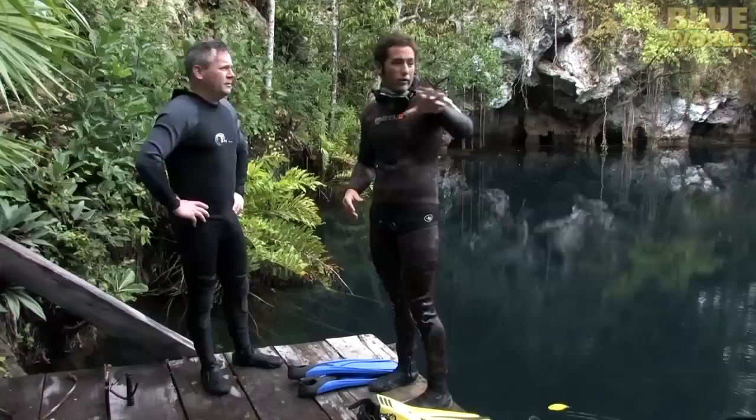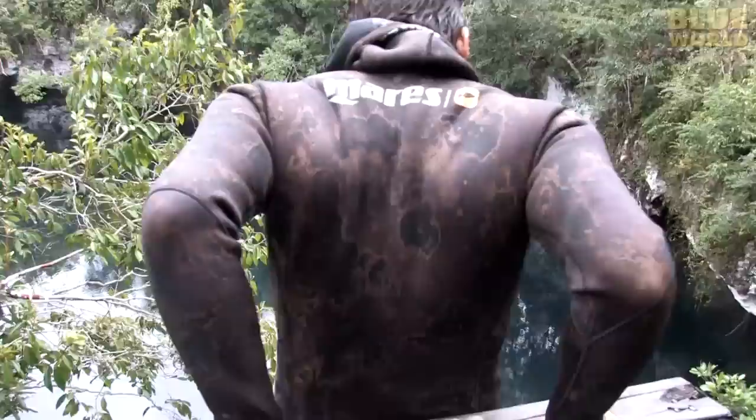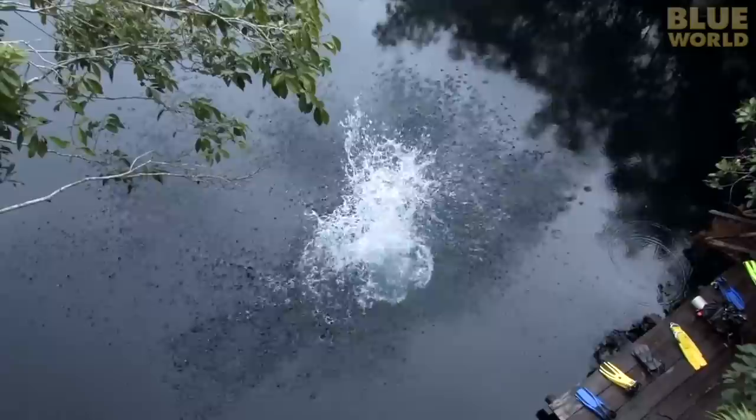My guide is cave diver Carlos Estrabo, but everyone calls him Charlie. We discuss the dive and he tells me what to expect. Most importantly, it's deep. Charlie shows me his favorite way to get in the water, but with scuba gear, I think I'll go off the dock.